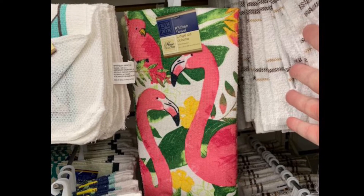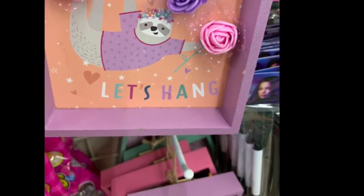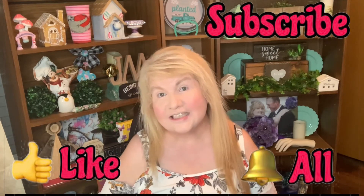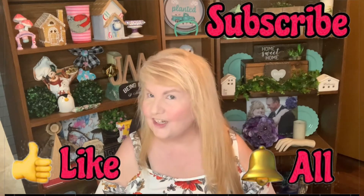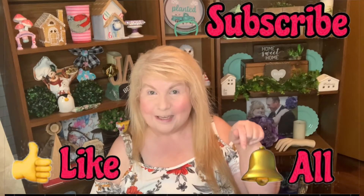Isn't the flamingo cute? Let's hang out and see what I got at Dollar Tree. Hey everyone, it's Robin with the Bird's Nest YouTube channel. If you like videos on hauls, DIYs, shopping, and try-ons, make sure to subscribe and hit that bell button so you're notified each time I upload.